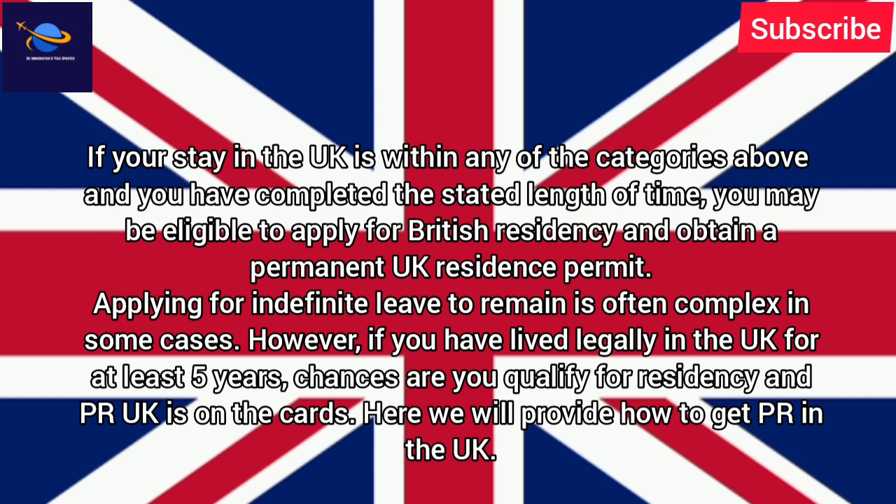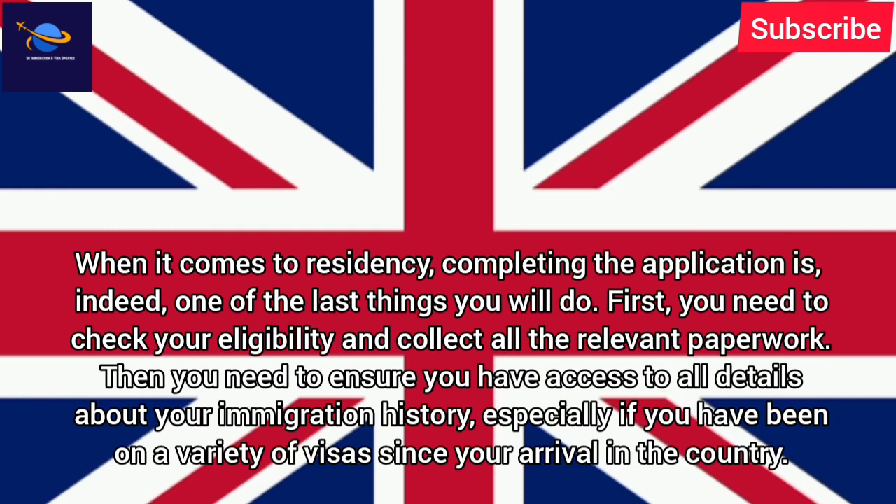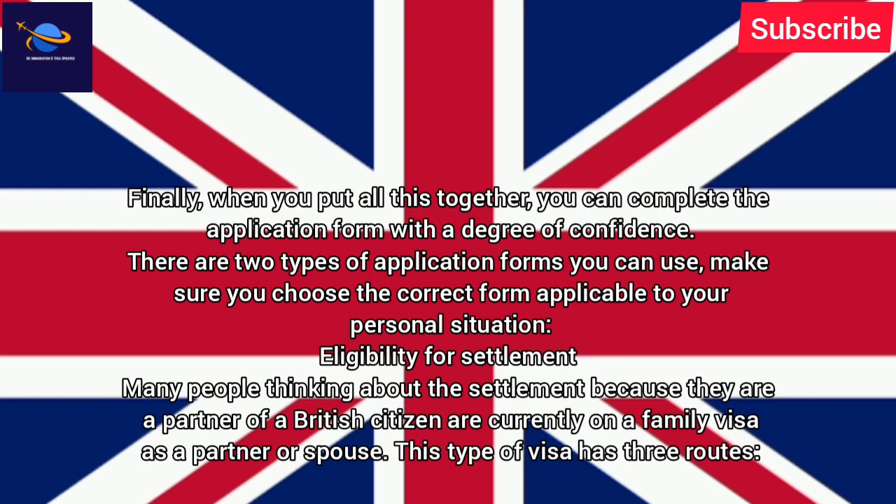Applying for Indefinite Leave to Remain is often complex in some cases. However, if you have lived legally in the UK for at least 5 years, chances are you qualify for residency and PR UK is on the cards. When it comes to residency, completing the application is indeed one of the last things you will do. First, you need to check your eligibility and collect all the relevant paperwork. Then you need to ensure you have access to all details about your immigration history, especially if you have been on a variety of visas since your arrival in the country. Finally, when you put all this together, you can complete the application form with a degree of confidence.